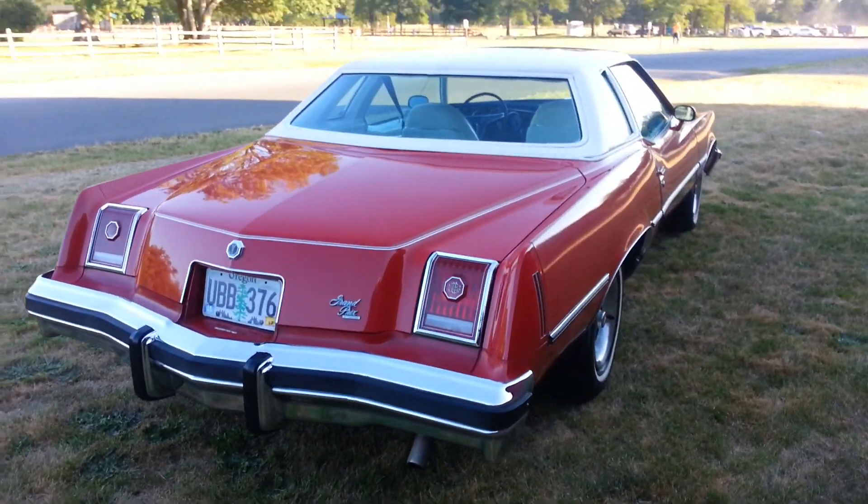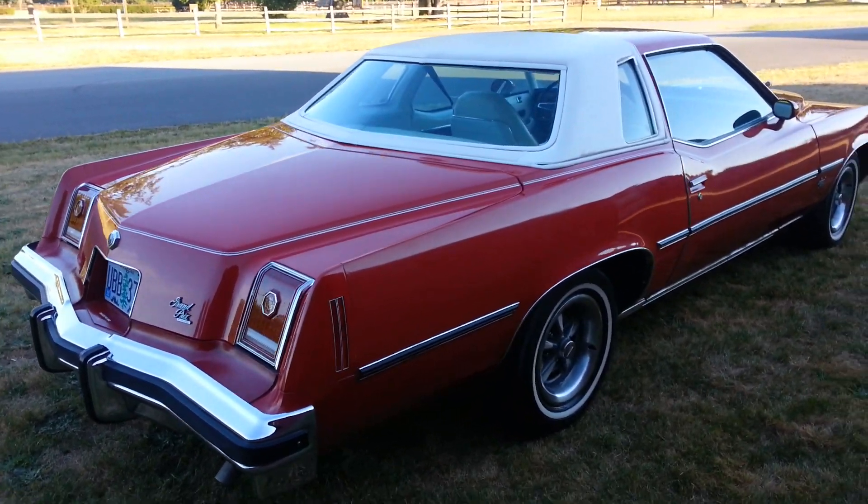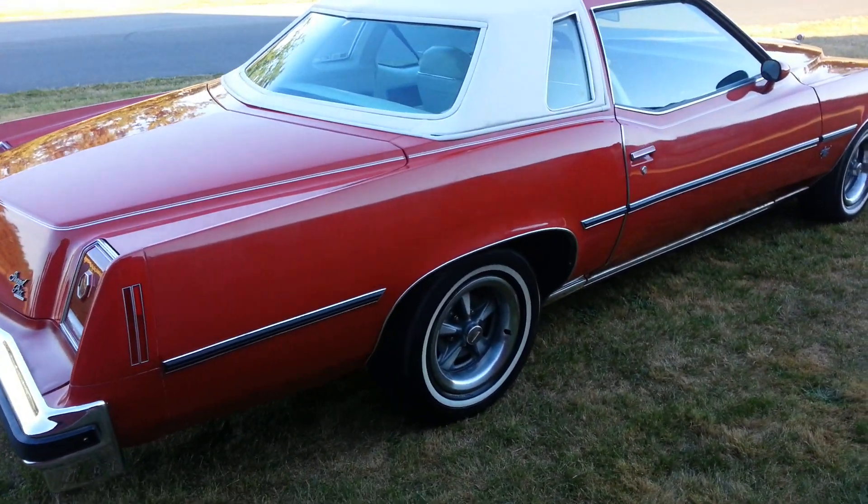Everything's upgraded in this model with the wood grain, the 400 V8, the 400 turbo transmission.